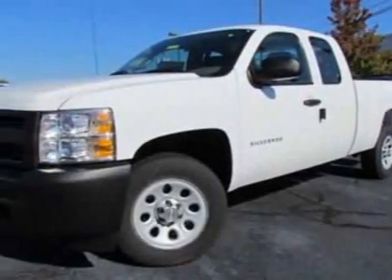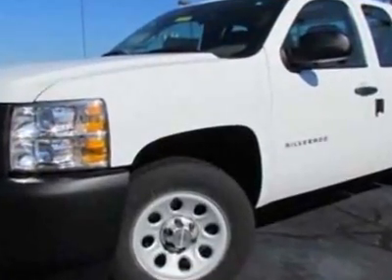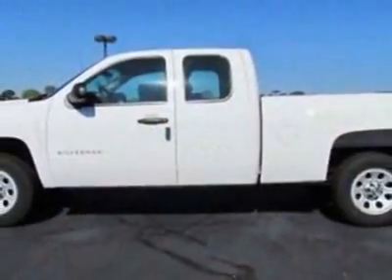Check out this new 2012 Chevrolet Silverado 1500. For your protection, this vehicle has a full factory warranty. This vehicle gets an estimated 15 miles per gallon in the city and an estimated 20 on the highway.